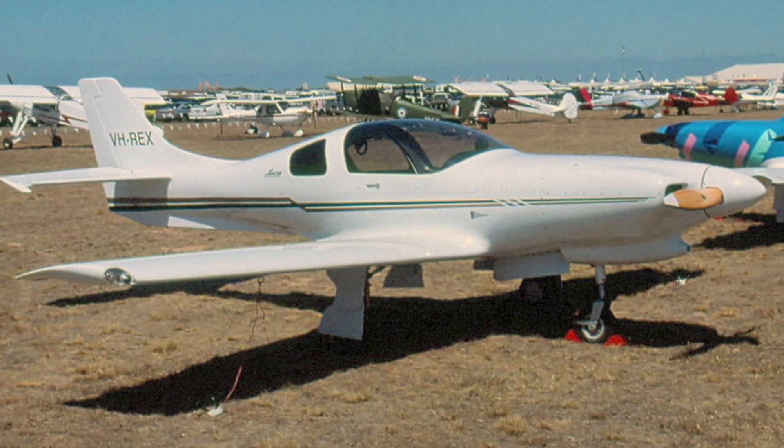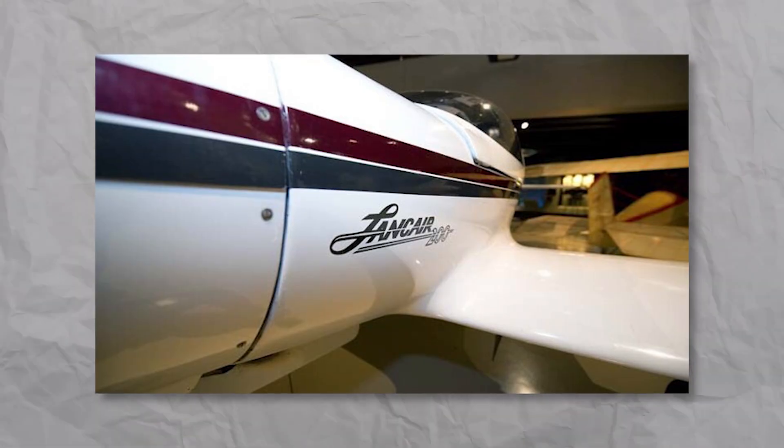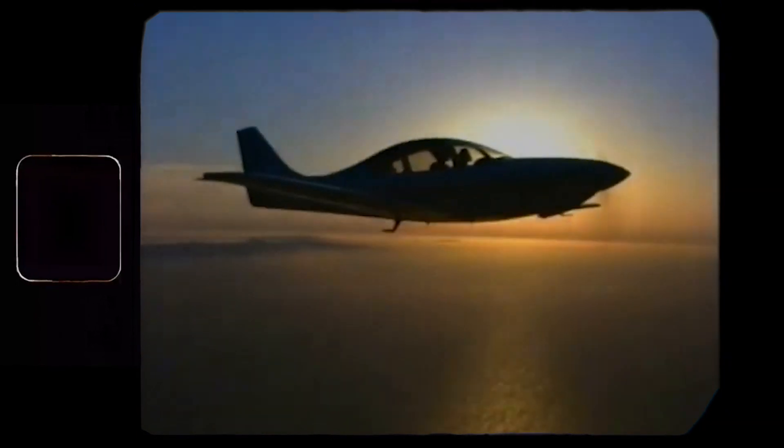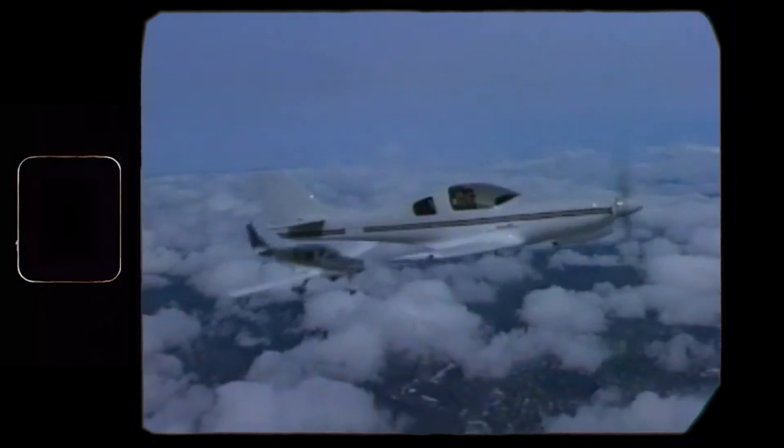The story started with the Lancer 200, which, due to a naming rights conflict, is known as the Lancer 200. This bird looked so sleek and clean, had excellent aerodynamics, and performed better than any home build of that time.